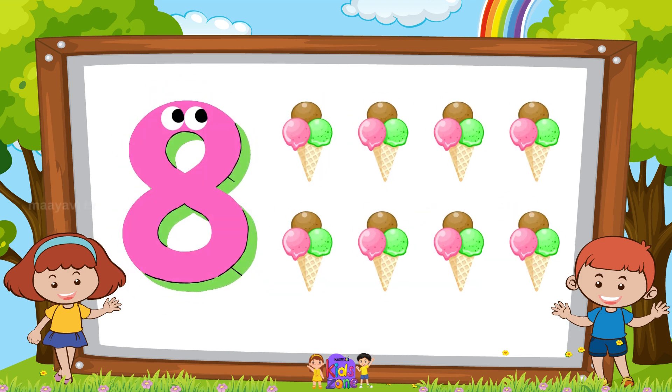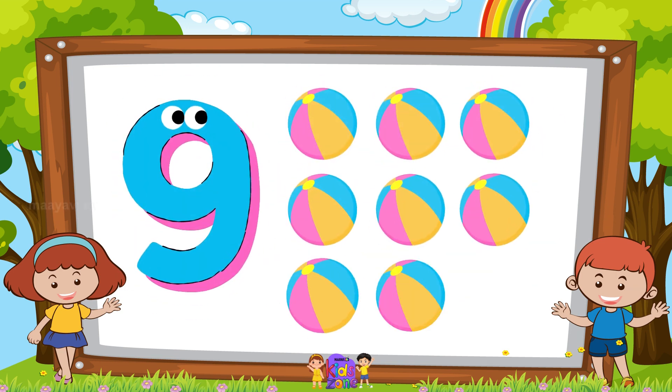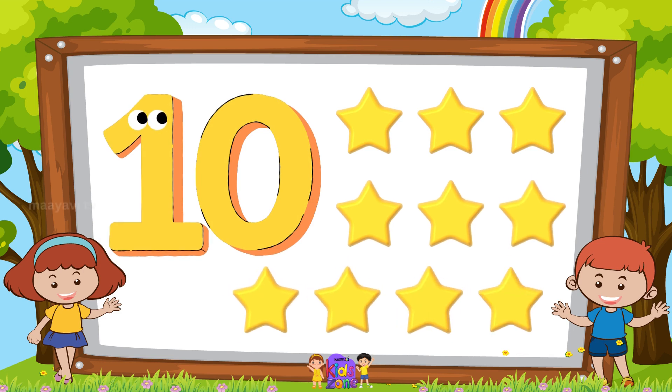8 ice creams, eight ice creams. Nine balls. Ten stars.